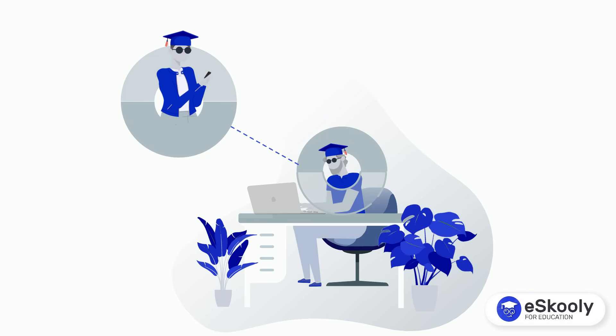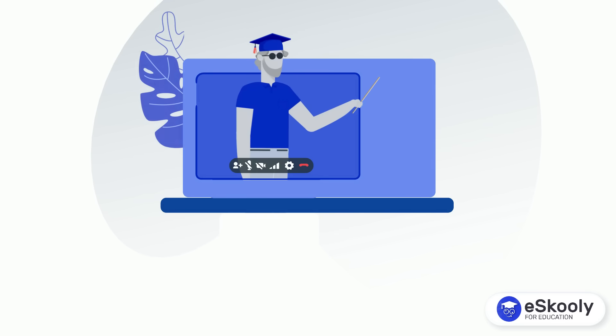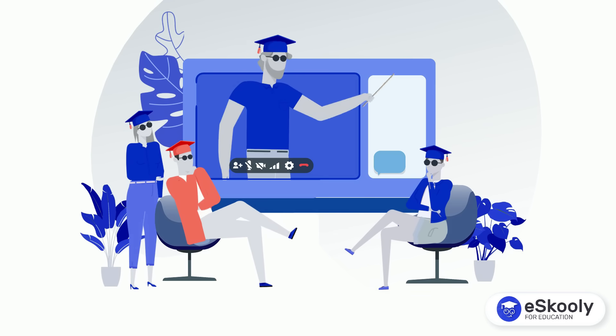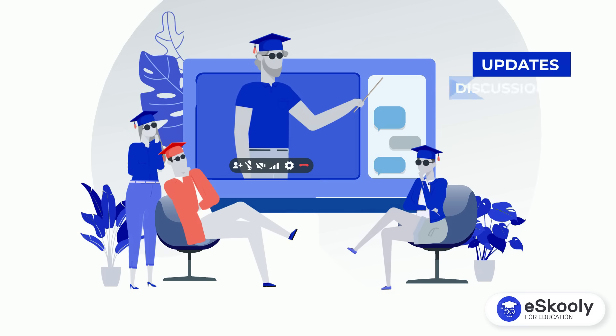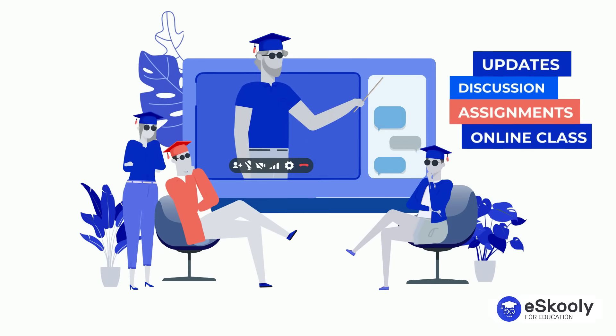Connect teachers, students and parents effortlessly. Eskuli facilitates effective communication — whether it's sharing updates, discussing assignments, taking online classes, or fostering a strong sense of community.